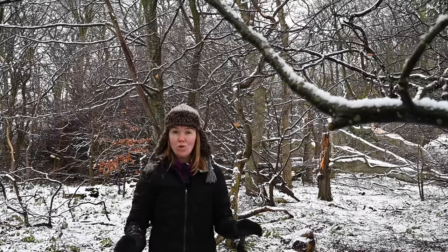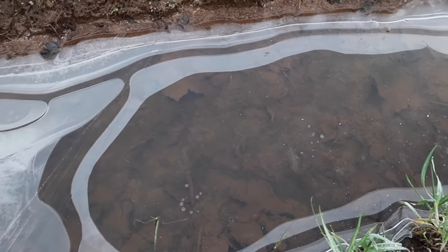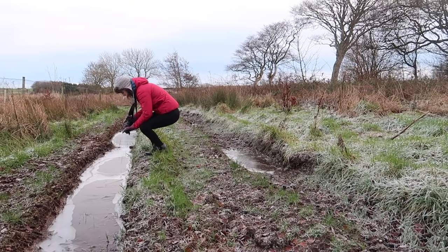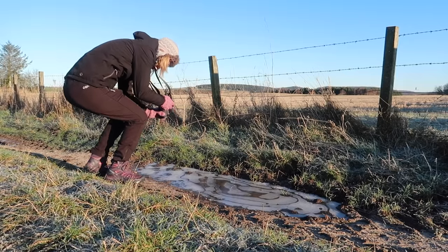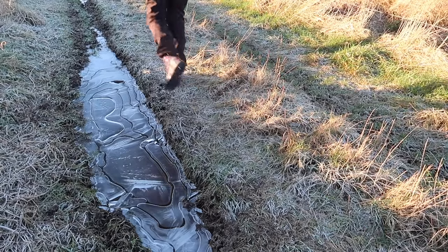A really interesting thing to shoot at this time of year is frozen puddles. Capturing frozen puddles can give you some really interesting abstract shots. I spent a lot of time doing this last year and was blown away by the amount of different textures and patterns I found within the ice. A telephoto lens lets you zoom in, and a macro lens allows you to capture frozen bubbles and other textures. You never know what images you'll come away with.